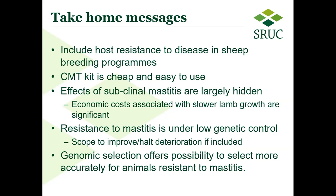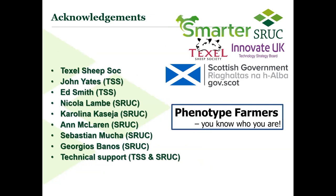Genomic selection offers the possibility to select more accurately for animals that are resistant to mastitis — a difficult trait to measure — and does bring certain benefits. The work involved a lot of people from the Texel Sheep Society and colleagues at SRUC, with funding from EU and UK projects. Greatest acknowledgement should go to the farmers who did all the hard work. Thank you.